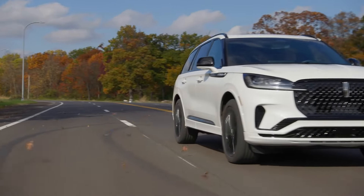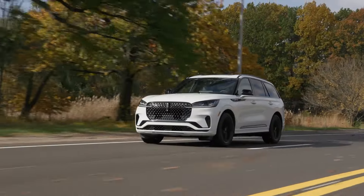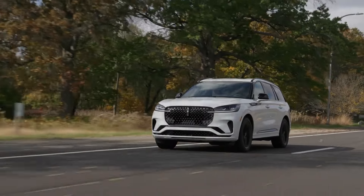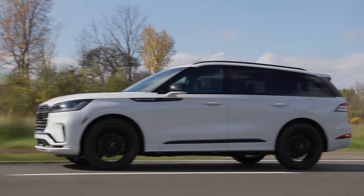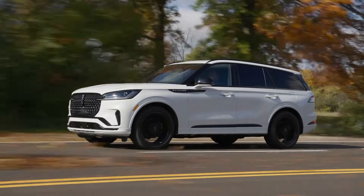At a glance, this new Aviator has a refreshed stylish front-end design with a larger grille and restyled headlights. The 2025 Aviator has a mileage of 18 city and 26 highway, which isn't bad at all.